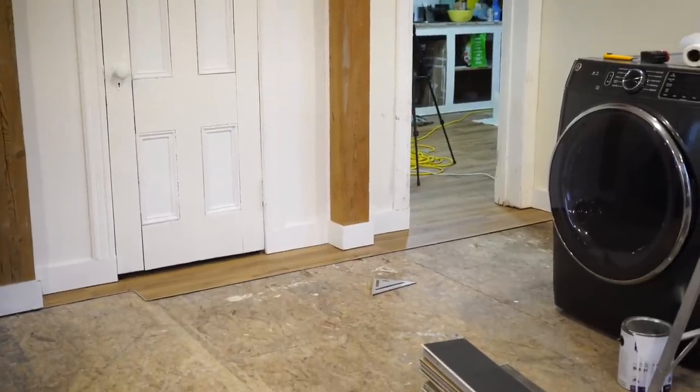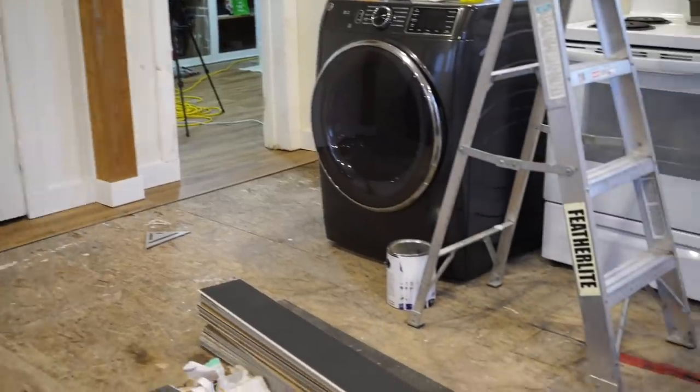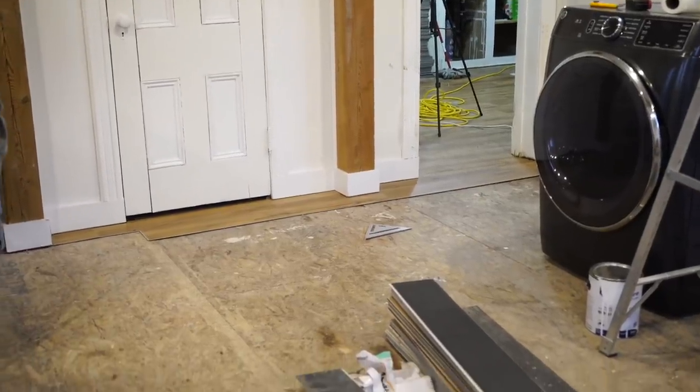First pieces are getting laid in the kitchen. We just came through the pantry door and we're going to work our way all the way across the room. As we're going, we're just moving all the items that are not out of here yet, like the appliances. But this is an exciting step in getting started on the kitchen flooring.